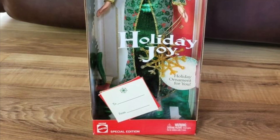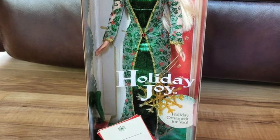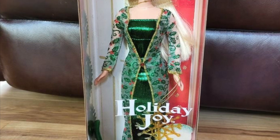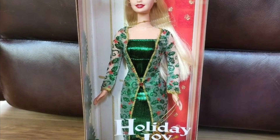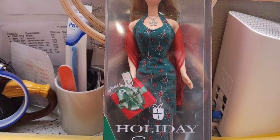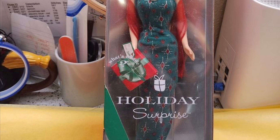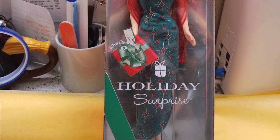This is Holiday Joy Barbie. She's from the early 2000s, which wasn't my favorite time. I like the green dress, but the shawl is just not it. They made another variation of her a couple years later with a red shawl, which is a bit better, but I'm still not a fan. So like a 3 out of 10 for these.